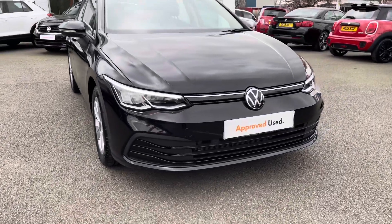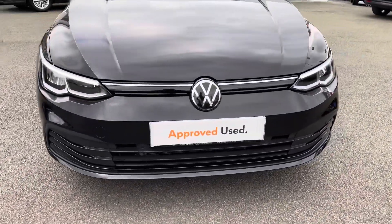As part of the preview scheme on this car you will get two years warranty, two years roadside assistance, two years MOT cover and much more.